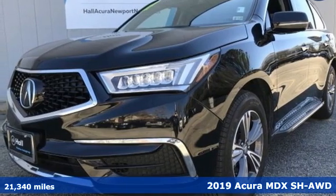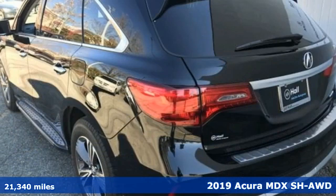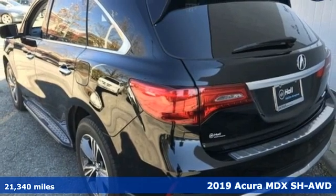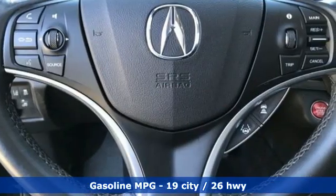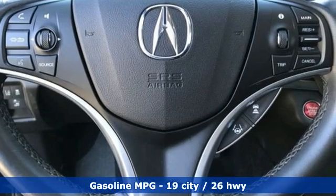It's a 2019 Acura MDX. Ready to pamper every passenger, this crossover might just be the world's most perfect road trip car. You'll look forward to every drive with features like these.